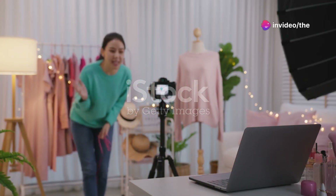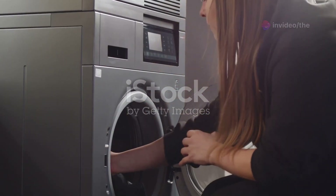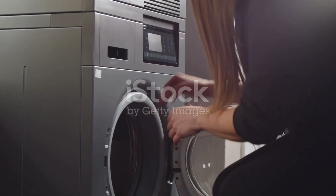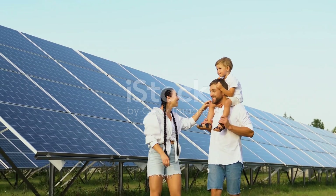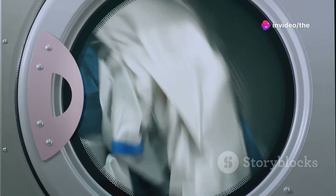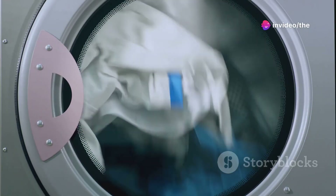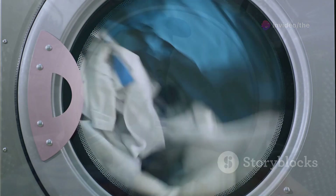Hey everyone, welcome back to my channel. Today marks the beginning of an exciting new challenge: the zero bills challenge. The goal is to create a self-sufficient home while cutting costs and living more sustainably. On day one, we're starting with a simple yet impactful change — saying goodbye to our electric washing machine.